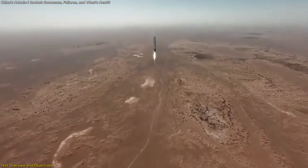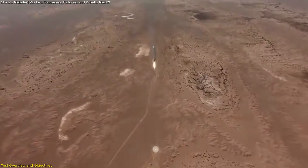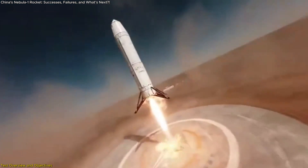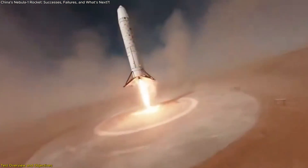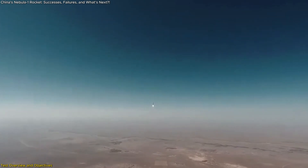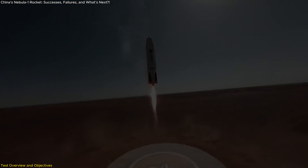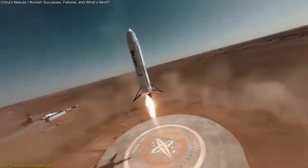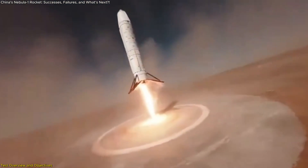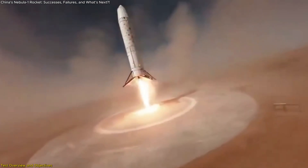One of the key objectives of the test was to verify the rocket's vertical recovery systems, including the deployment of landing legs and the overall landing procedure. Although the test concluded with a landing malfunction, the successful completion of ascent and preliminary tasks is a strong indicator of the rocket's potential. The landing legs deployed correctly, and the vehicle hovered above the intended landing area, illustrating the effectiveness of the guidance and control systems.